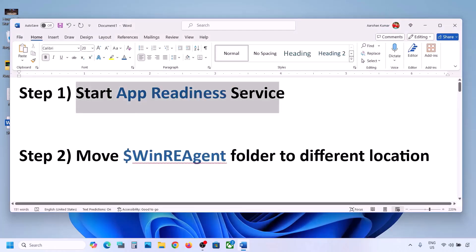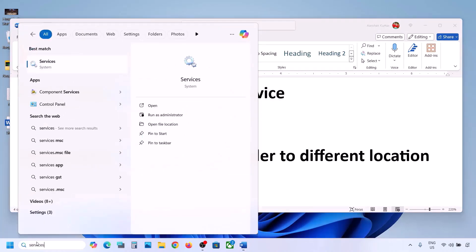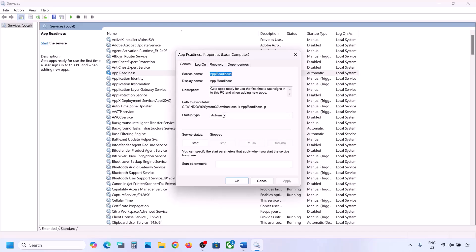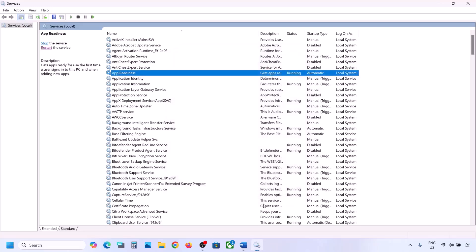If still not working, the first step is to start the App Readiness service. Type 'services' in the Windows search box and click on Services. Find 'App Readiness', double-click on it, set the startup type to Automatic, click Apply, click Start if highlighted, then click OK.